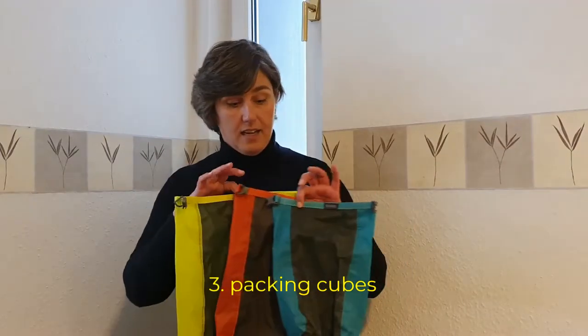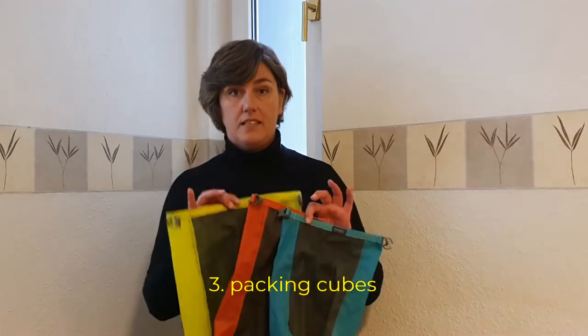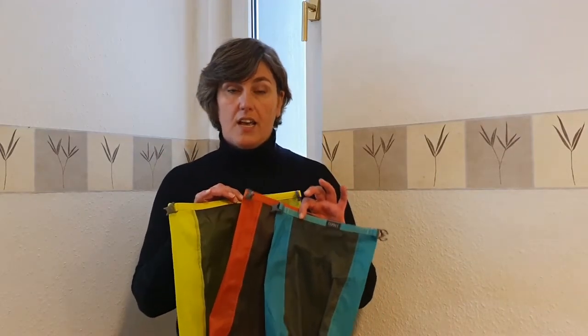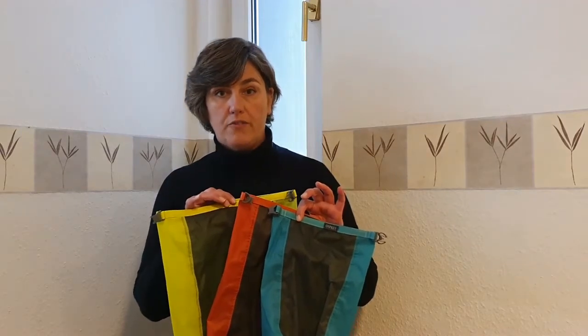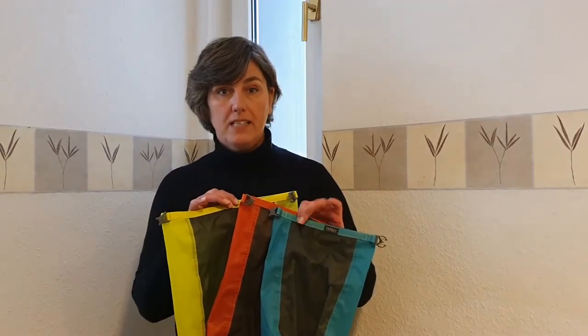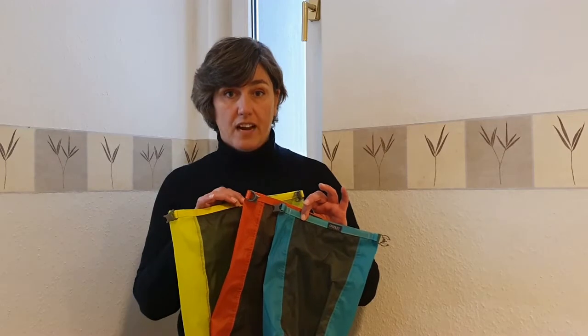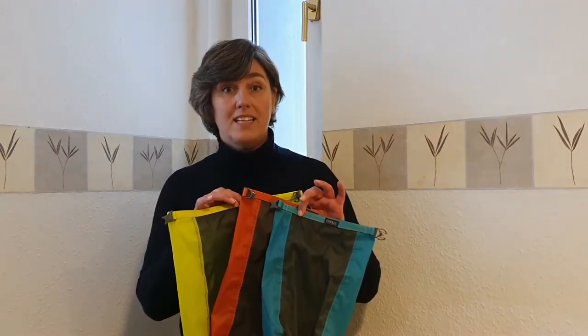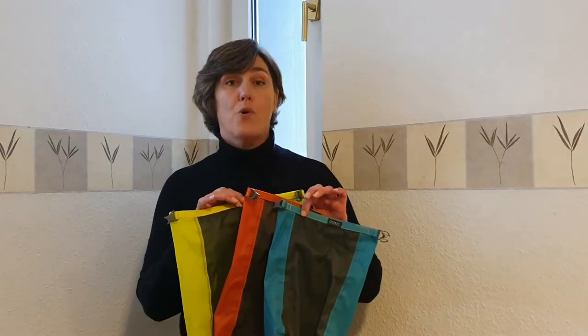The third item is packing cubes. I have them in different sizes and different colors. It's great for organization — I have one for my socks, one for my t-shirts, one for my pants. It's very easy to find stuff and it actually also makes it possible to bring more because you're more organized.